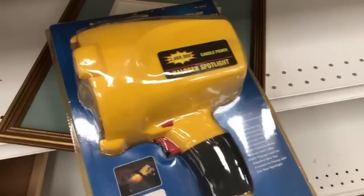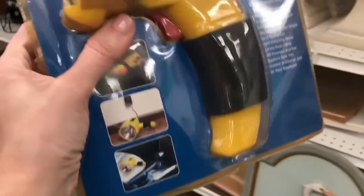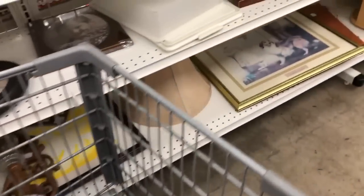I also found this halogen spotlight, but I failed to notice how much they wanted for it. I did actually get up to the register with this, and I think the price was either $10 or $15. I'm not seeing the price, so I wound up putting that back. But if that would have been around the $5 mark, I would have kept that.